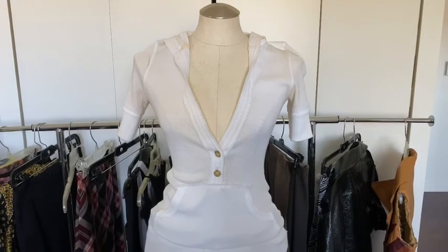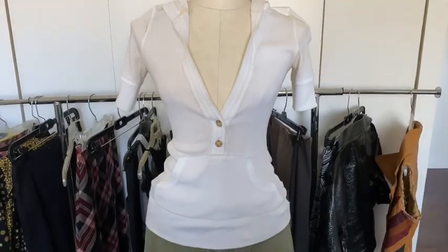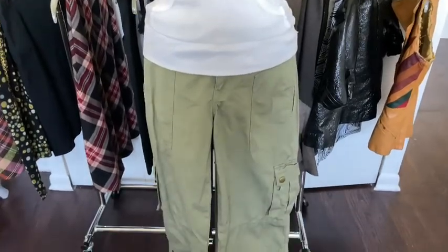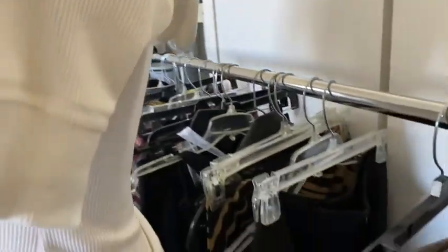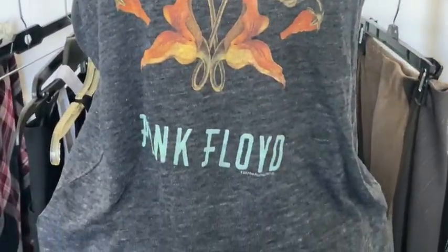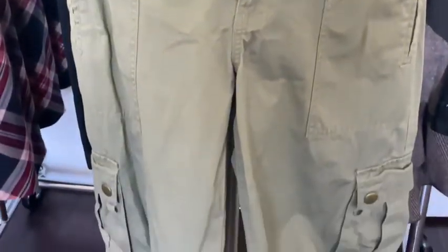This jersey shirt is also something from the thrift store, and I thought these two paired up really, really cute and sporty together. It does come with a hoodie as well — it is fitted and super cute together. Another look with the khakis is this pink Floyd tank top, which is also vintage.